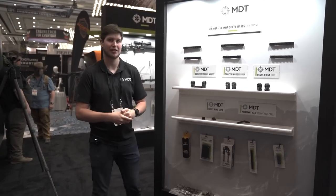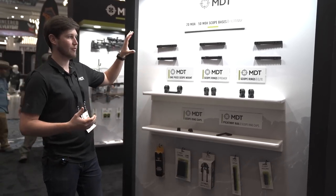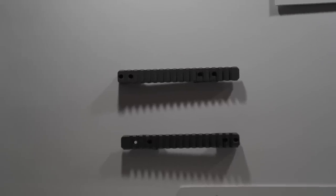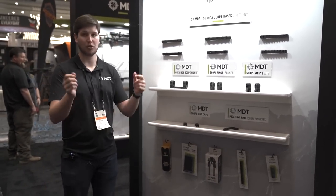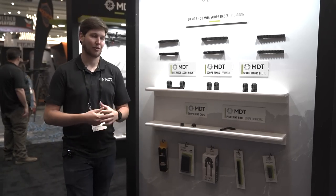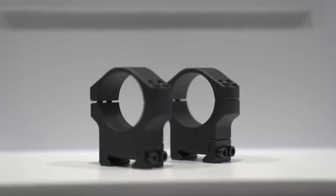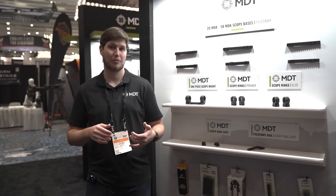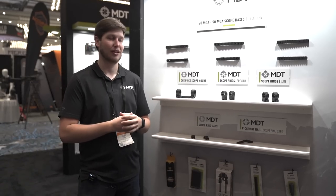This is our accessory wall — a lot of your day-to-day accessories like scope bases, rings, and rails. One thing we're super excited for this year is our 20 to 50 MOA scope bases. A lot of people have been requesting more than 20 MOA, especially for rimfire, so we're launching a huge amount of rails — 20, 30, 40, and 50 MOA scope bases — that bolt straight onto your system, plus some new inlets people have been asking for.